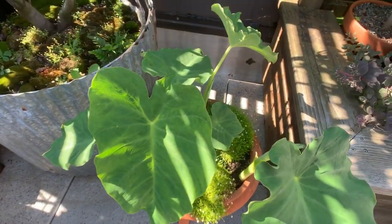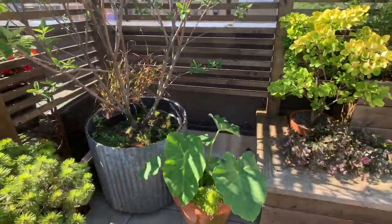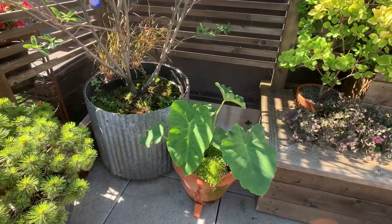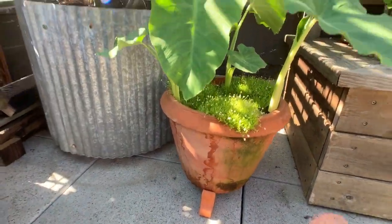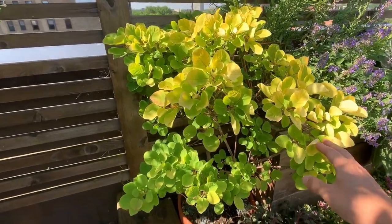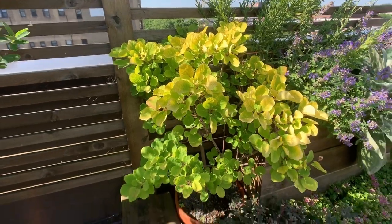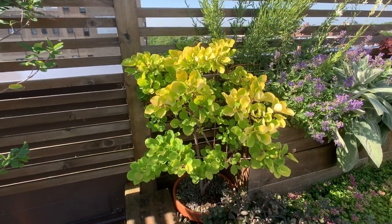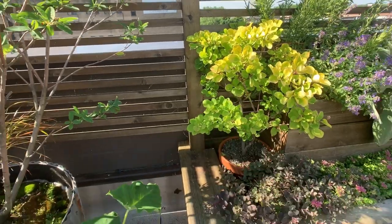I'm deliberately keeping them in the shade of this serviceberry so that it doesn't get beat up by the sun and the wind, so I think it's in a pretty happy location right now. And this here is a lime green smokebush — the color is just really striking, this chartreuse pop of green in a relatively shaded corner.